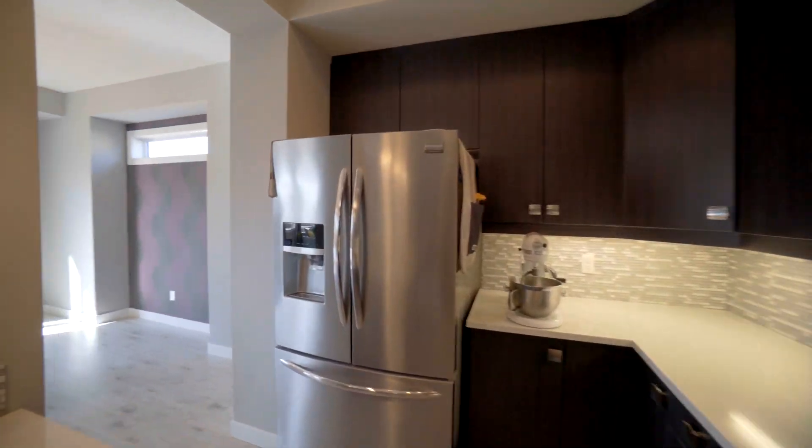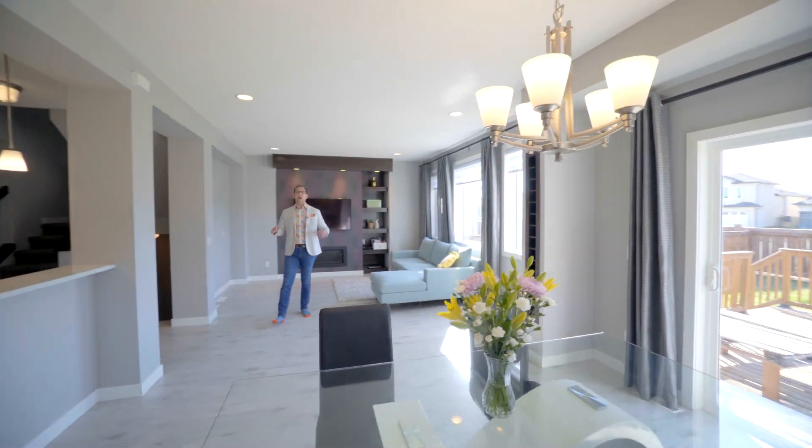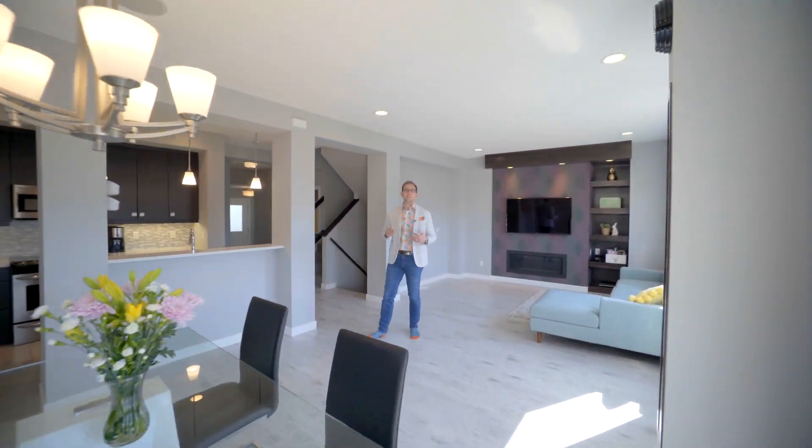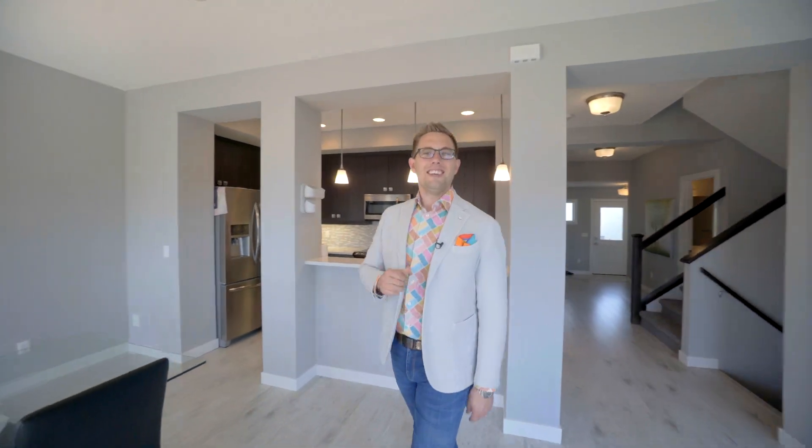The kitchen area has dark cabinetry with quartz countertops, stainless steel appliances, and backsplash. It adjoins the family room that has a built-in entertainment center and a gas fireplace. We've got three more bedrooms to see upstairs, so let's go have a look.